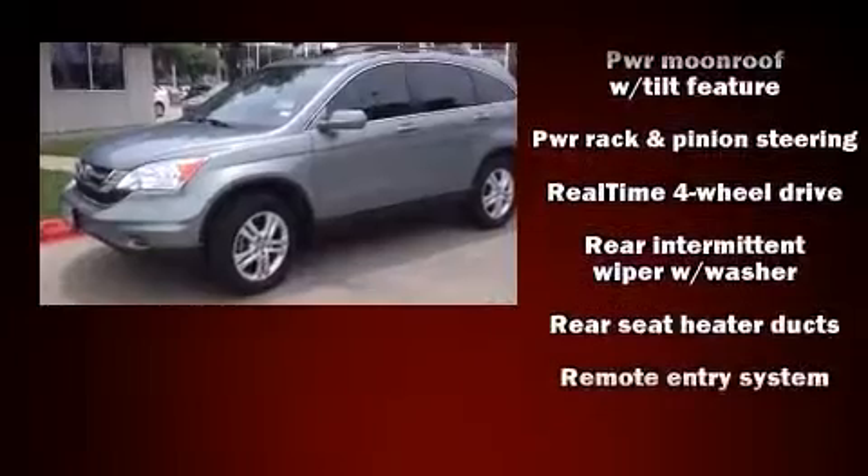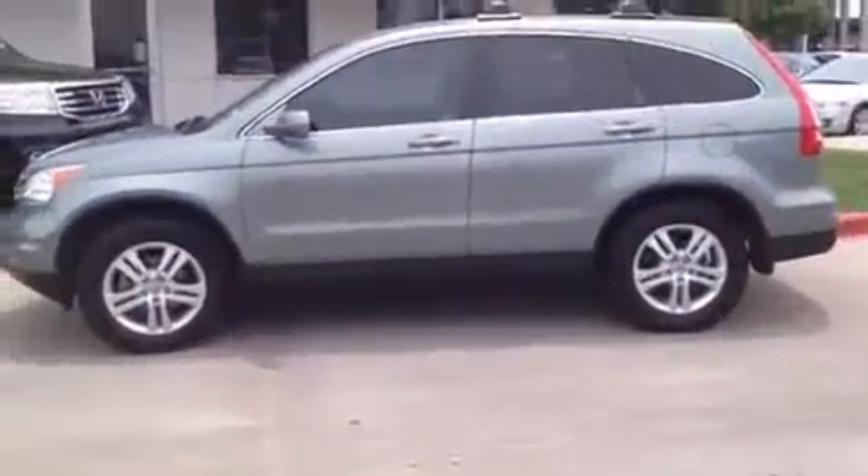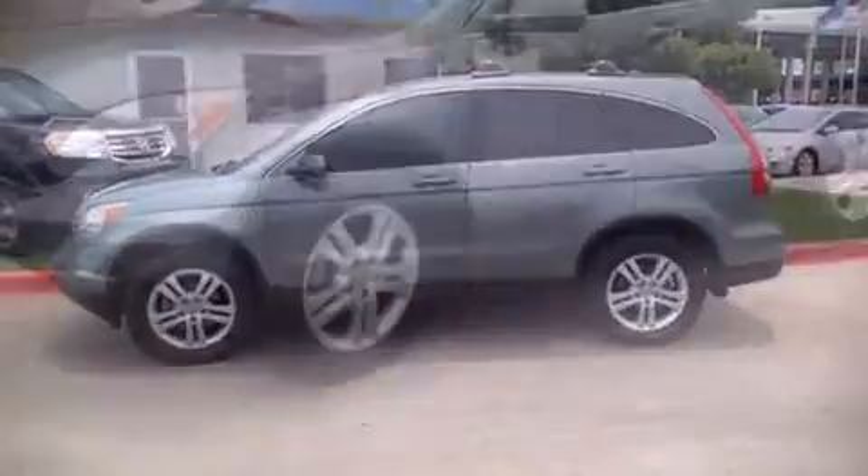A security system and four-wheel disc brakes with ABS provide added security, and Dynamic Stability Control supplements the drivetrain.